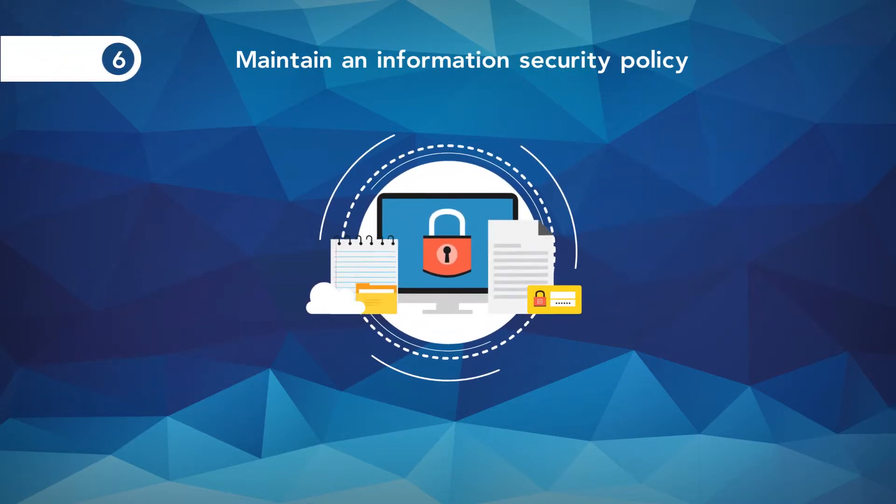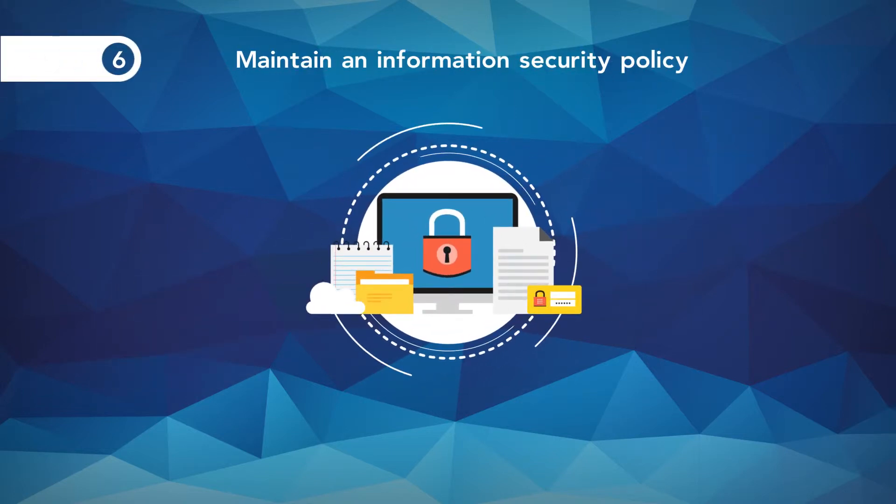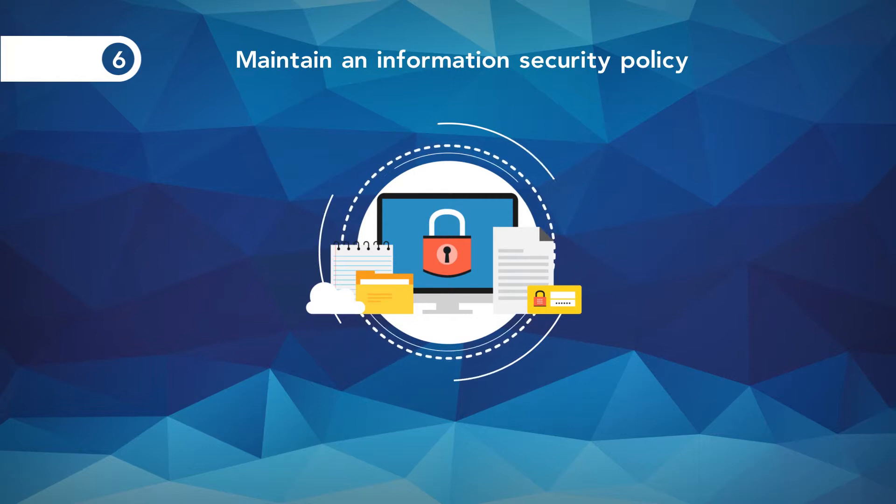6. Maintain an information security policy: maintain a policy that addresses information security for employees and contractors.